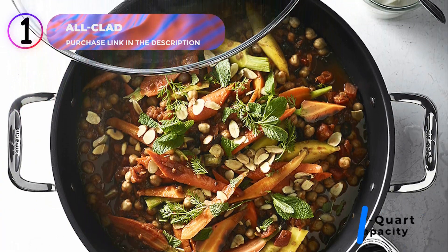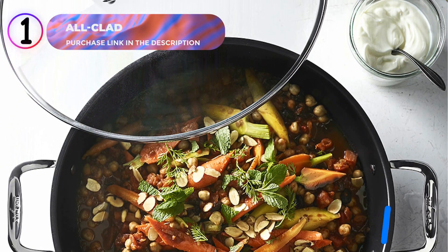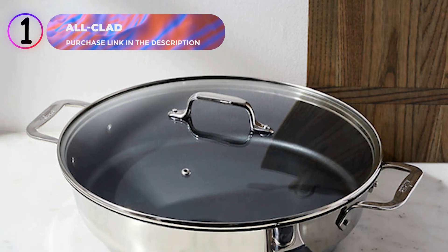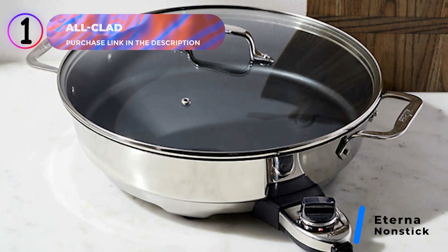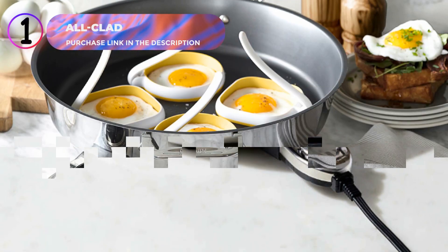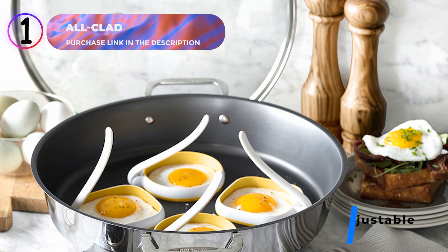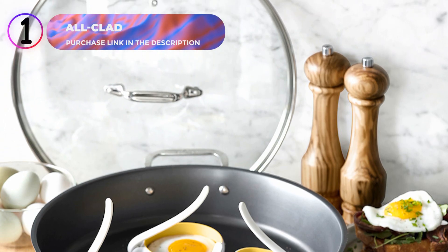With a 7-quart capacity, this skillet offers ample room for cooking family-sized meals or preparing larger quantities of skillet-based recipes. Its tall, straight sides minimize splatters, making it easy to maintain a clean cooking space. The proprietary Eterna nonstick coating allows food to release effortlessly and simplifies cleanup, even after cooking sticky or delicate dishes. The adjustable temperature control dial provides precise heat settings, allowing you to handle a wide range of recipes with confidence.